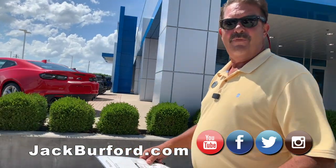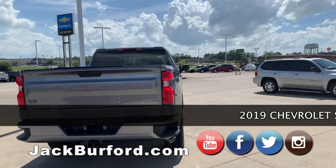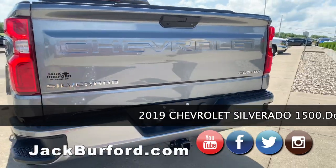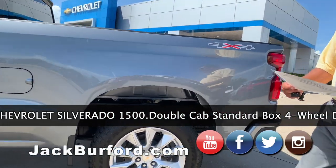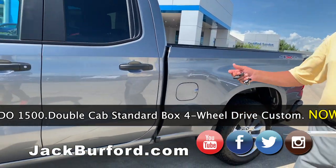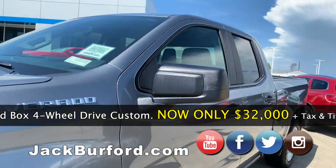Hey Randy, have we got a deal for you! I know you guys have heard that before, but this is truly a deal. This is a 2019 Silverado four-wheel drive Custom — it's a double cab truck in a beautiful color called Satin Steel Metallic. We'll just hit you with a price right off the bat: $32,000 plus tax, title, and license.